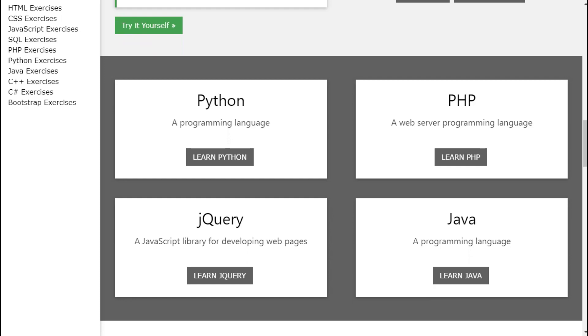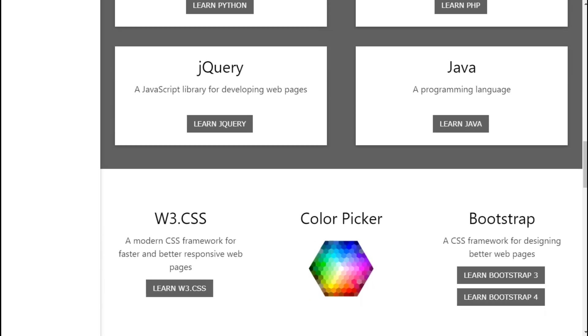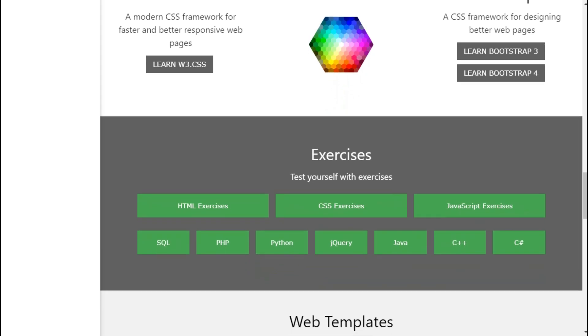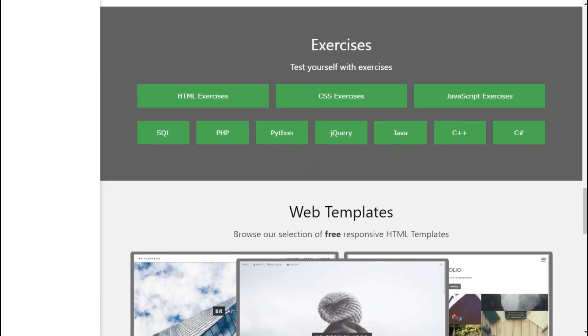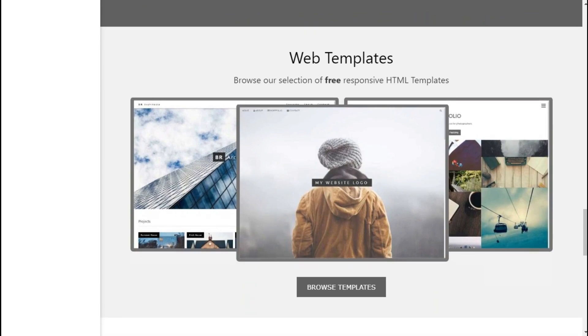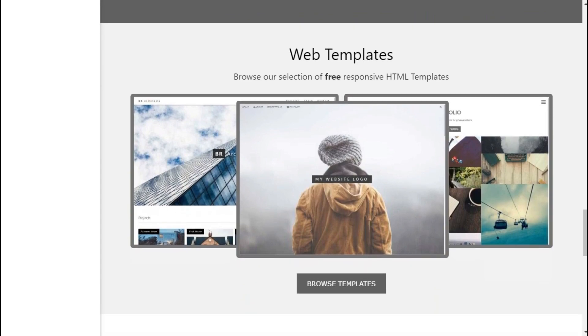Also this site covers two more programming languages: Java and Python. There is also a color picker and many more useful frameworks used in website building. The site has many exercises where you can test yourself in these languages. To build websites faster, this site provides free responsive website templates.